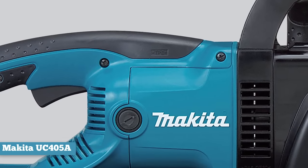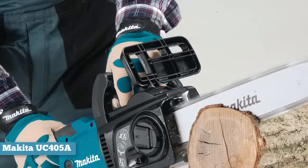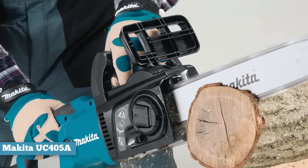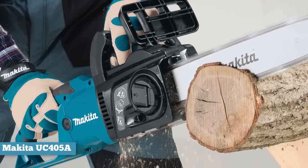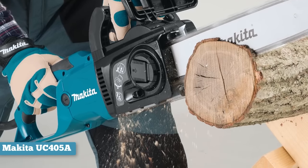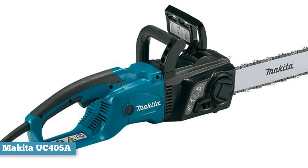But in spite of these fancy features, this saw still packs a punch. The chainsaw is designed to provide faster cutting even during serious cutting jobs. You're less likely to run into costly repairs when using this saw, because it has a built-in current limiter that reduces motor power during overloads. The safety feature also kicks in when the saw senses an increased chance of burnout.